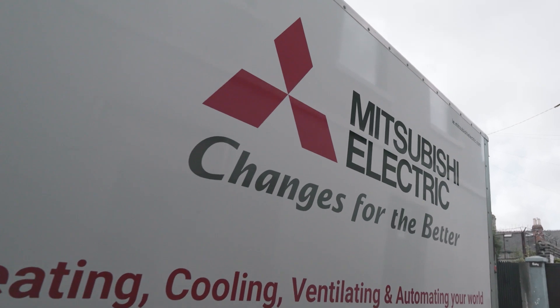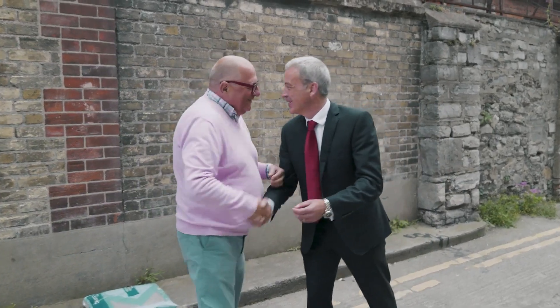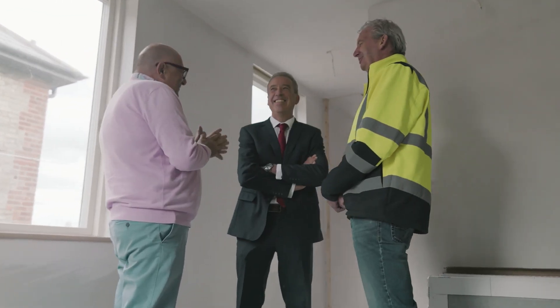My advice is, if you're considering getting a heat pump, go and speak to the people at Mitsubishi Electric. It's not rocket science, because Mitsubishi Electric have done all the rocket science in their 50 years of experience delivering heat pumps.